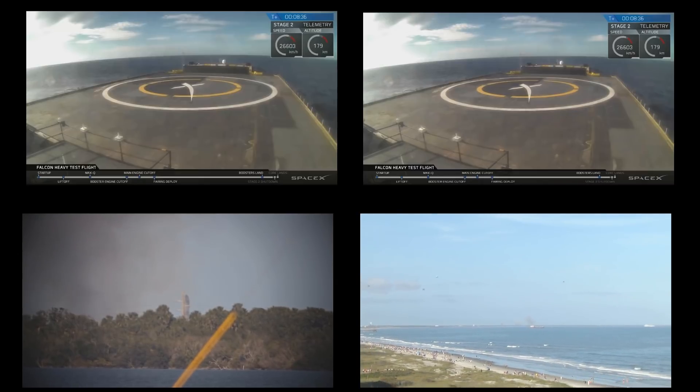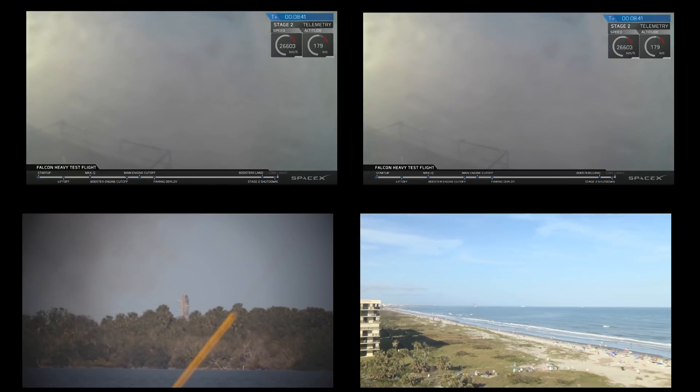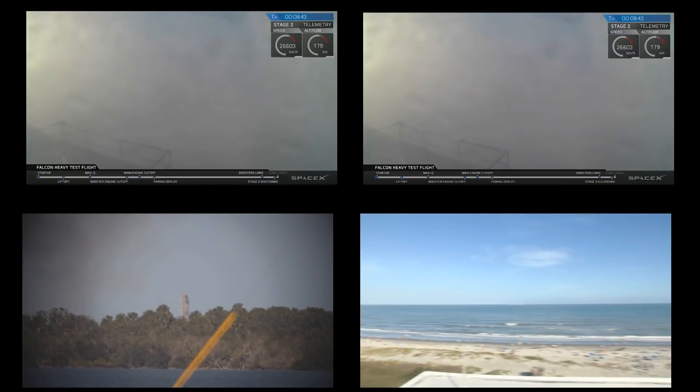Check your screen — sometimes the signal goes out when it approaches the drone ship, as the heavy vibrations can cause it to lose signal. Crossing our fingers that's not the case right now.